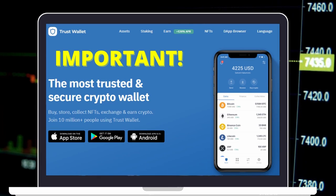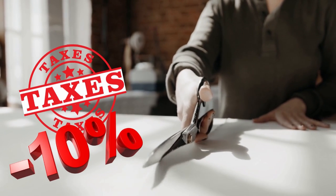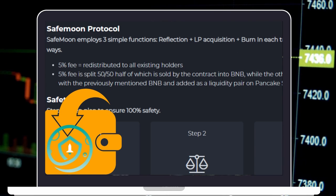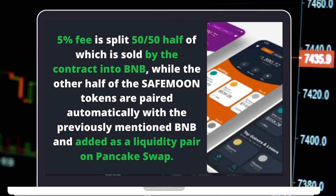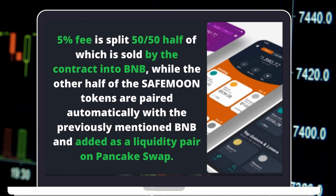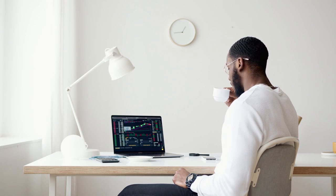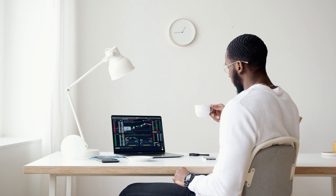And just like that, you are a happy holder of SafeMoon. At this stage you can either transfer your SafeMoon coins to the trust wallet, but keep in mind — according to the white paper, in each trade the transaction is taxed with a fee of 10%, which is cut in half. While 5% of the fee is redistributed back to all token holders, the other 5% is split in half again, with 50% sold by the contract into BNB and the remaining 50% automatically paired with BNB and added to PancakeSwap as a liquidity pair. If you don't want to be charged the extra 10% tax, you can temporarily hold your SafeMoon coins on the exchange and then transfer them directly to the SafeMoon wallet once it's launched.